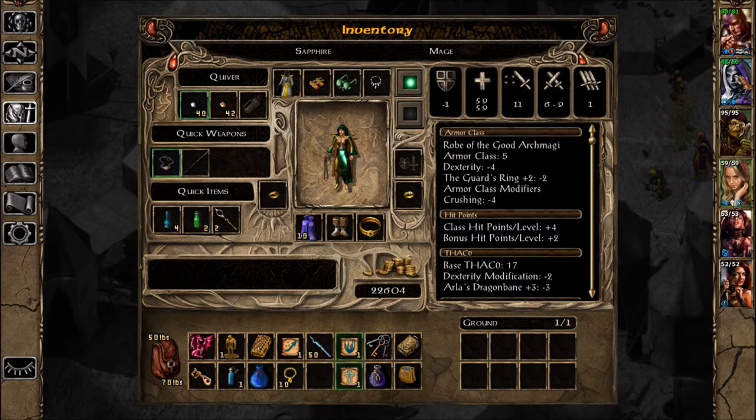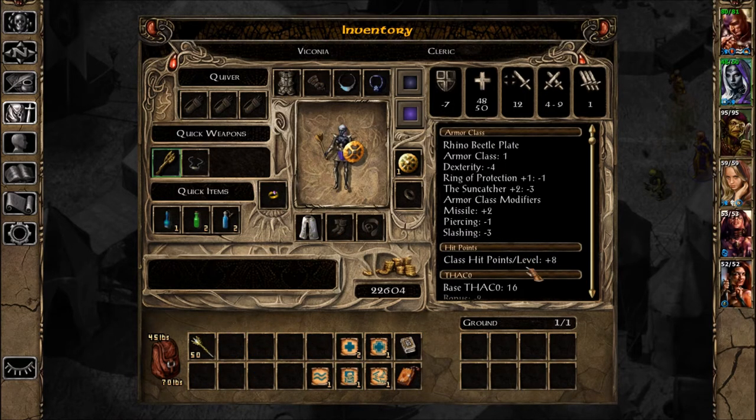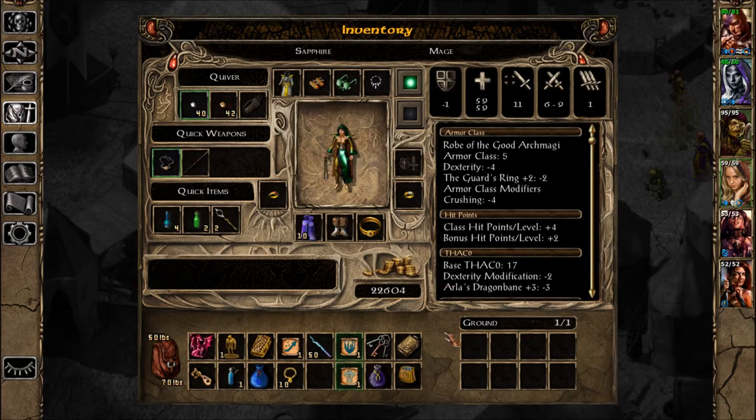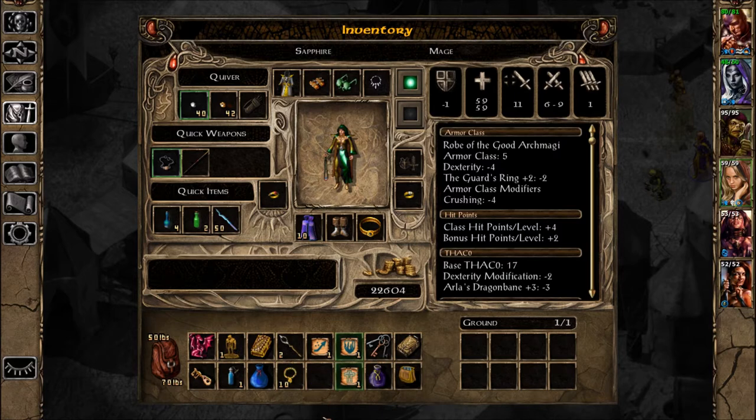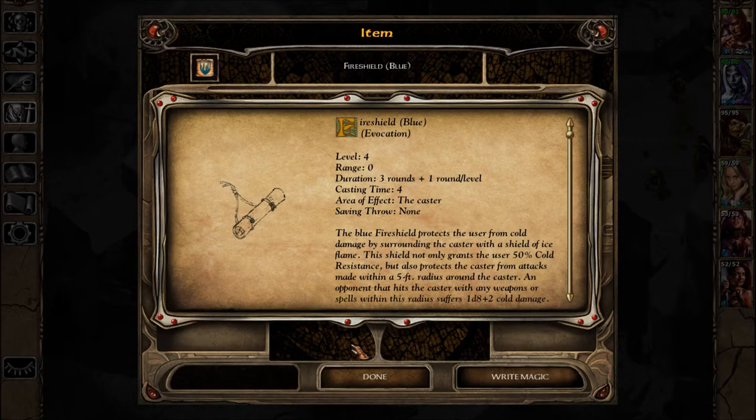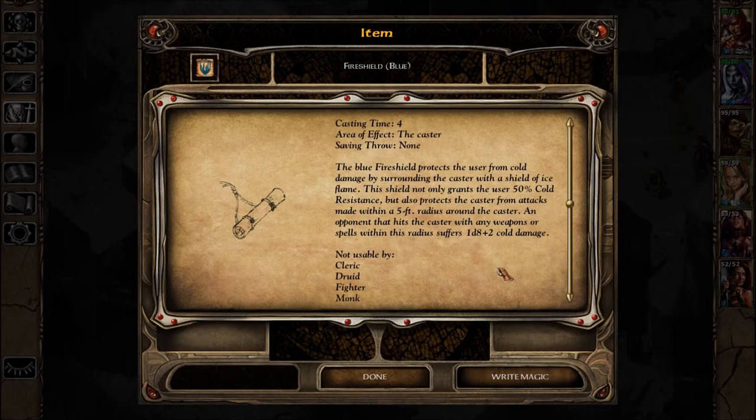You can have this — that's going to be really helpful, 50 charges on that thing. Fire Shield Blue protects the user from cold damage by surrounding the caster with a shield of ice flame. This shield not only grants the user 50% cold resistance but also protects the caster from attacks made within a five-foot radius. An opponent that hits the caster with any weapon or spell within this radius suffers 1d8 plus 2 cold damage.